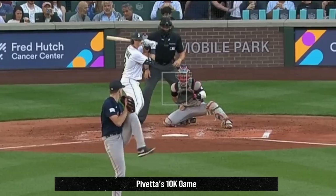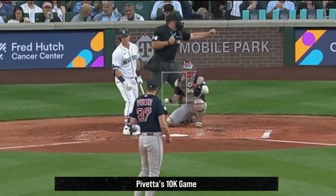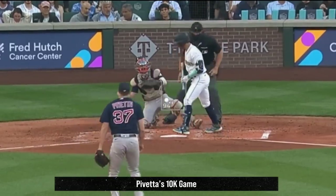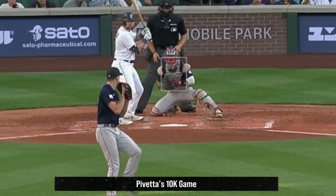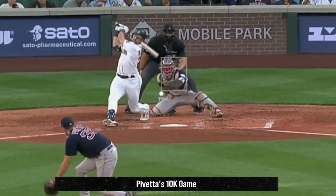Nick Pavetta had the most strikeouts yesterday with 10 Ks in seven and a third innings giving up three runs. He got Ks on his fastballs, his sliders, and this beautiful curveball. Look at the drop on that.